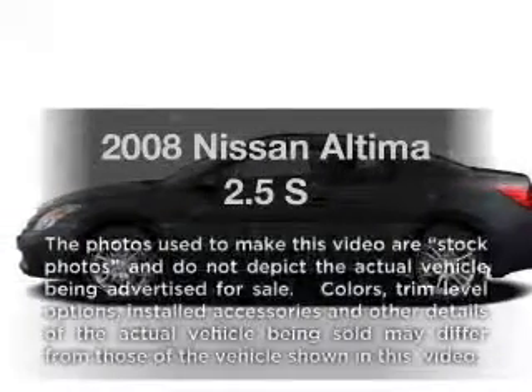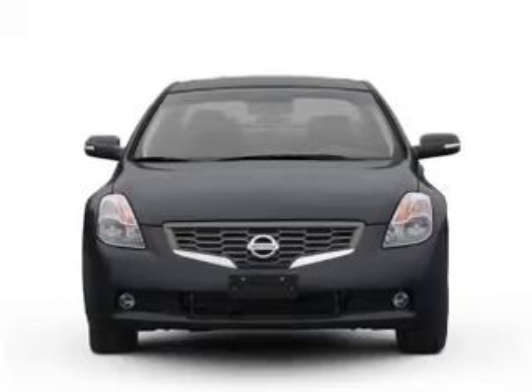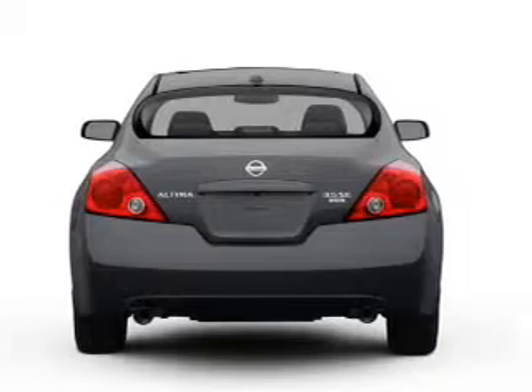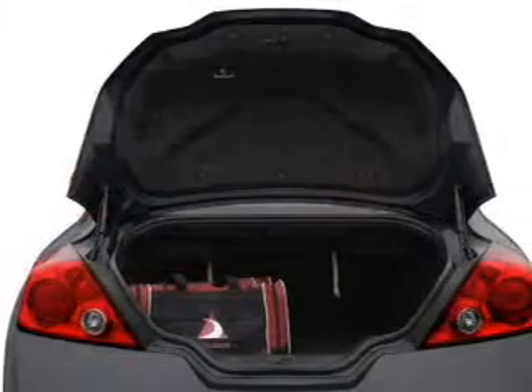Get noticed in this 2008 Nissan Altima. If you're looking for an automobile with great attributes, look no further. With an efficient four-cylinder engine connected to a smooth-shifting automatic transmission, the anti-lock braking system will help deliver you safely to your destination.